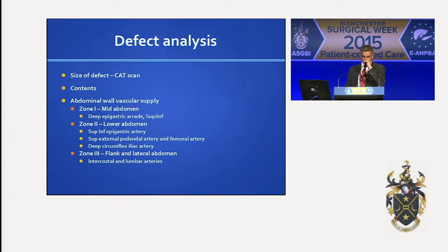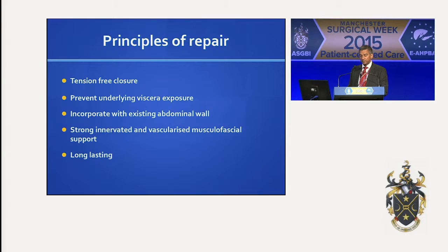Looking at the defect, have an idea of what you're dealing with. A CT scan is important for a large abdominal hernia — it will tell you the size, where it is, and importantly what it contains. There are certain zones that are reasonable indicators of the arterial supply for the abdominal wall. Zone one is the mid-abdomen, mainly the deep epigastric arcades, supplied by the superior and inferior epigastric arteries. Zone two is the lower abdomen, with more arteries supplying it. Don't forget the flanks, where you have the intercostal and lumbar arteries. Skin necrosis is a big problem, and if you damage any of this blood supply, it makes things very difficult.